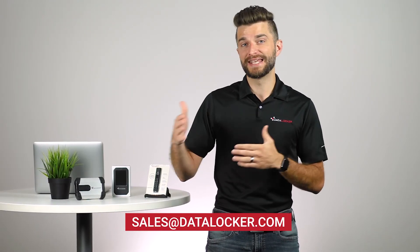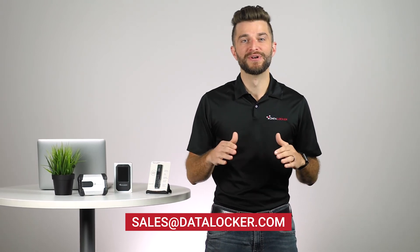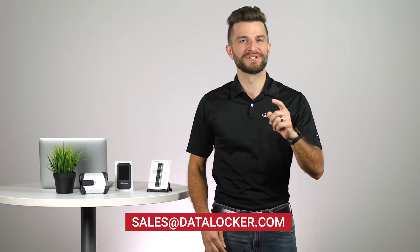If you have any questions about compatible hardware, the migration process, or even the promotions available to your organization, reach out to our sales team at sales@datalocker.com and we'll be there to make sure that your migration is as smooth as possible so that you can stay simply secure.